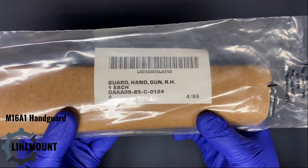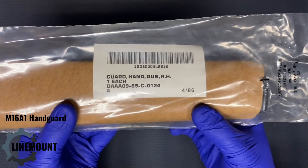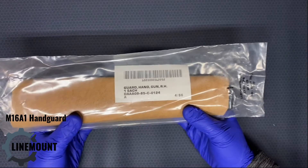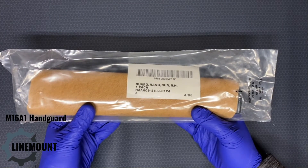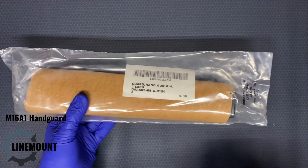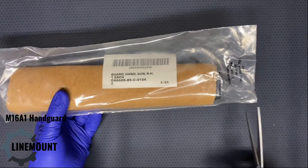Based on my research, this contract number — 85C1024 — was initiated in November of 1984, which seems about right for this handguard. My understanding is that the Army was phasing out the M16A1 by 1986 and introducing the M16A2, so these would be very late contracts. But if the contract was issued in 1984, the A1 was still in service and in production, and you're still going to need replacement parts, so that all makes sense.